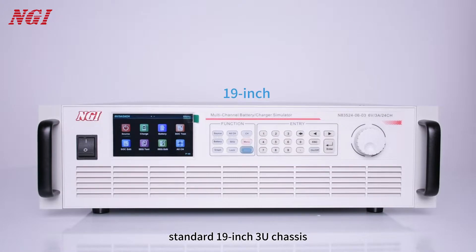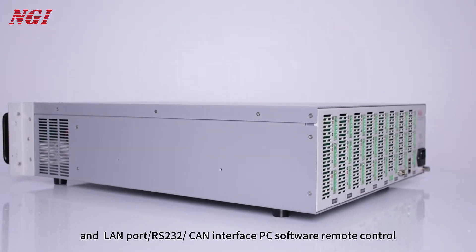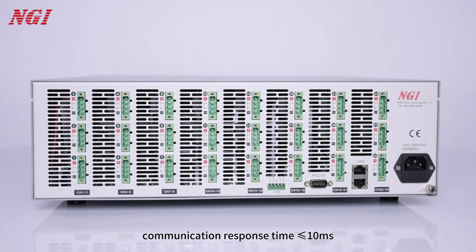It features a standard 19-inch 3U chassis, supporting panel operation. LAN port and RS232 interfaces enable PC software remote control, with a communication response time of less than 10 milliseconds.